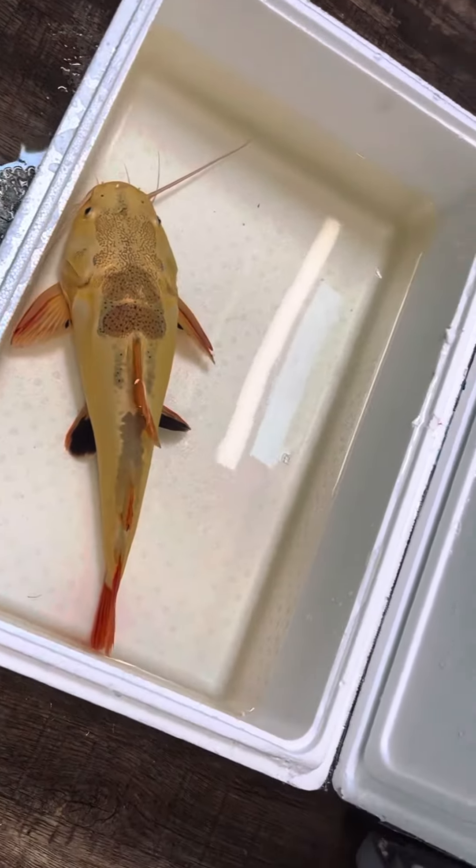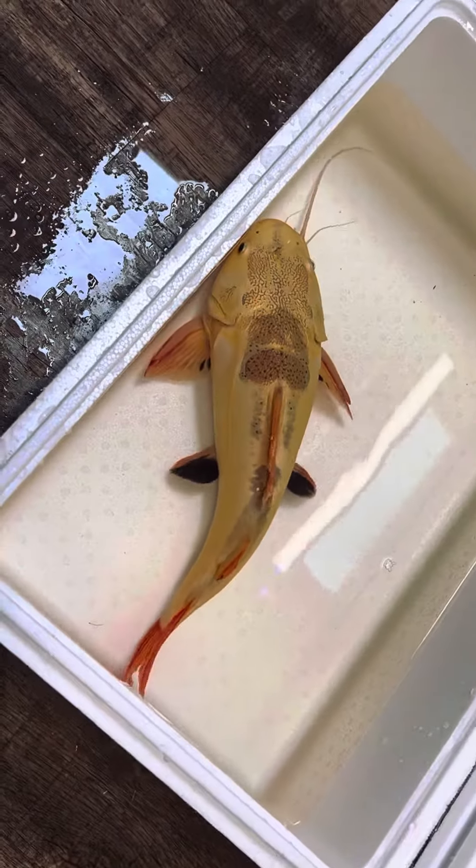Alright guys, we're going to move the red-tailed catfish into their new enclosure. Their 6 foot wasn't big enough so now we're going to move them to the 10 by 5.